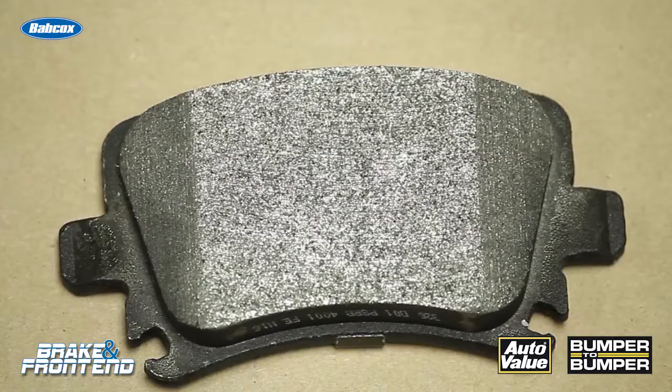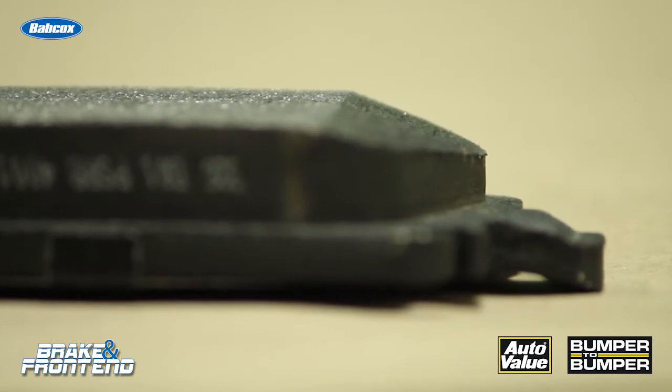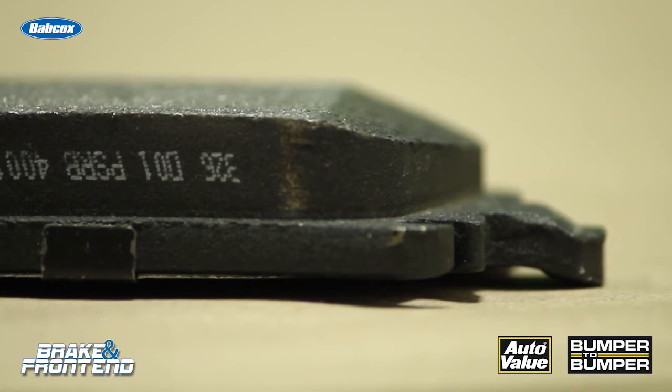A chamfer, on the other hand, is for noise. This can help to create an even and consistent friction surface across the brake pad with a nice straight edge, with no tips that flex or edges that may cause noise.